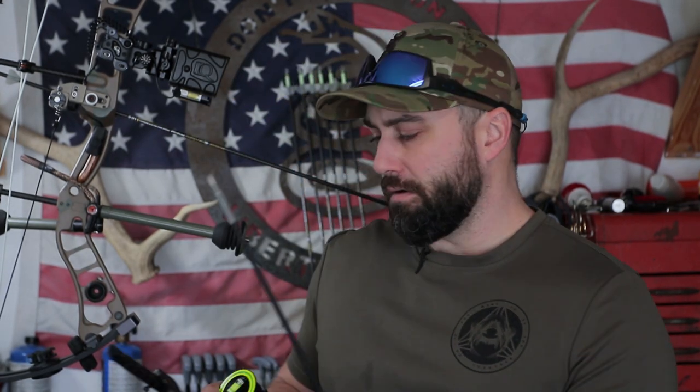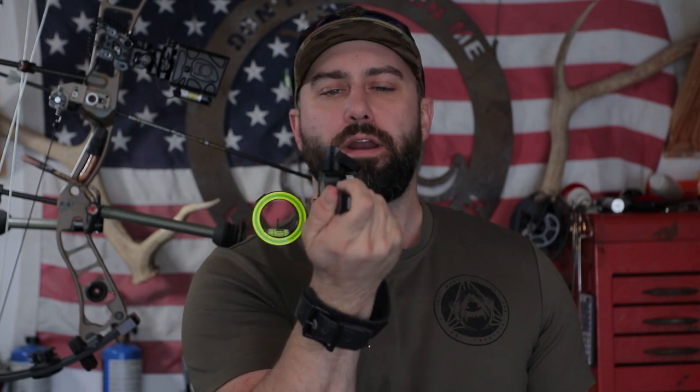I've been using the Fast Eddie XL for almost a year and a half — it's a two-pin moving sight — and I've had pretty good success with it. But one thing I've found lately is that in the heat of the moment, I've been forgetting to adjust my range. The Fast Eddie would be really good for long-range shooting, but my main goal is to put meat on the table, so I'd be better suited with a multi-pin sight.